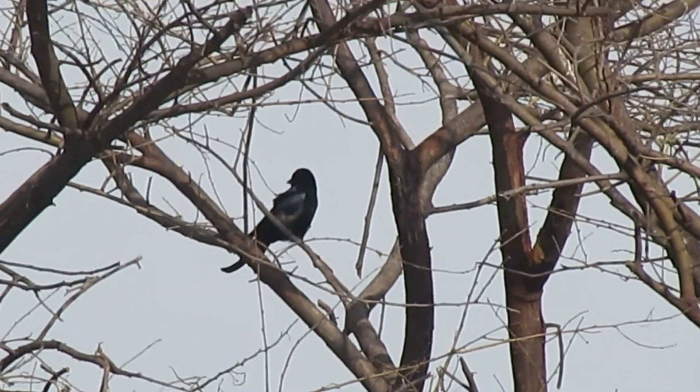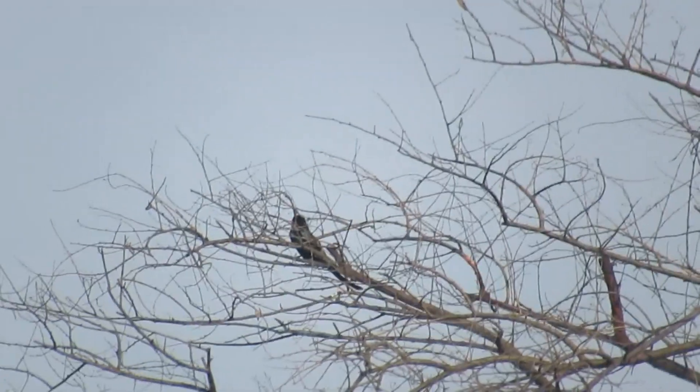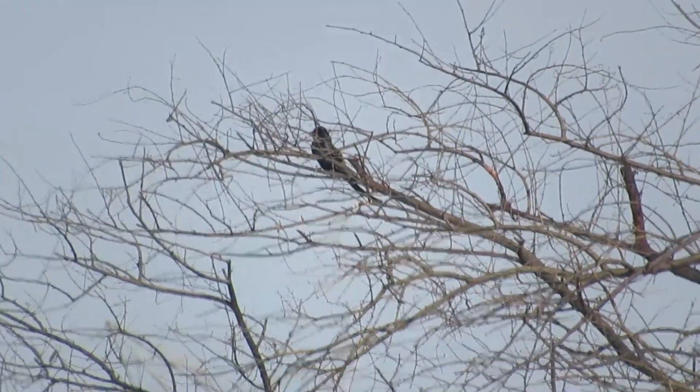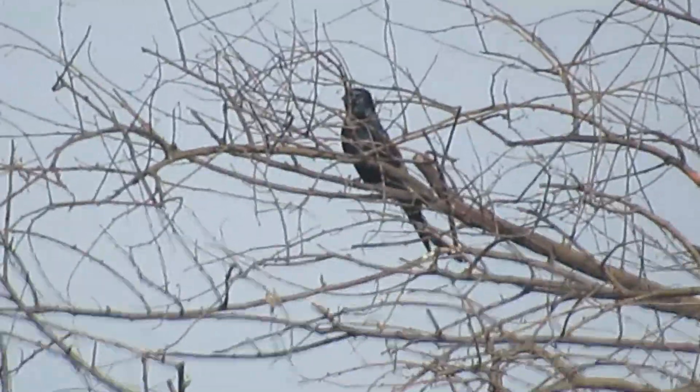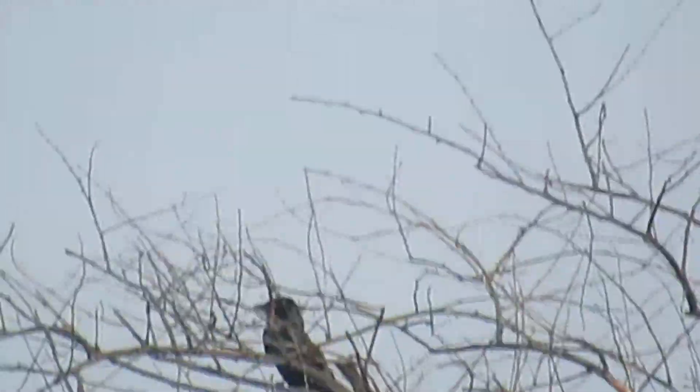There is a lot of information about Drongos. There is a pair of Drongos here. They are surrounded by bees, and this is another one here — a pair of Drongos.